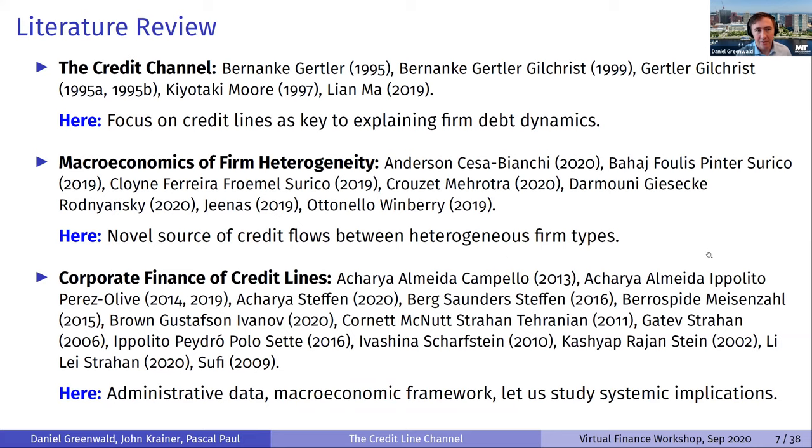In terms of the literature: there's a huge body of work on the credit channel, and we focus on the role of credit lines as key to explaining firm debt dynamics, making important twists on the traditional channel. There's also great work on the macroeconomics of firm heterogeneity, and we provide a novel source of credit flows between heterogeneous firm types. Finally, there's an amazing body of work on the corporate finance of credit lines — we bring new data to the table and think about credit lines from a macroeconomic framework to study their systemic implications.